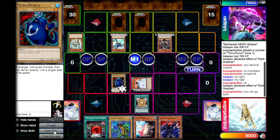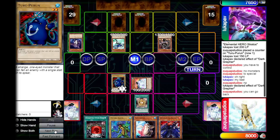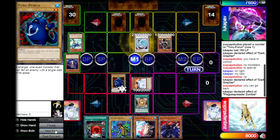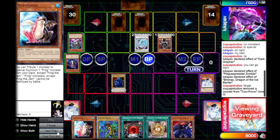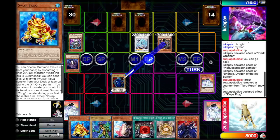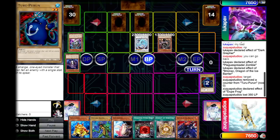Our opponent normal summons Dark Greffer and activates its effect, discarding a Malicious to send Plague Spreader from their deck to the graveyard. They activate Plague Spreader, returning a card from hand to the top of their deck, then use Plague Spreader and Stratos to make Brionac. They activate Brionac, discarding a card to bounce - and I'm not joking - our Amulet of Ambition back to hand. He attacks into our Dupe Frog, letting us add a Swap Frog from our deck, then Brionac clears our Thuru Purun.